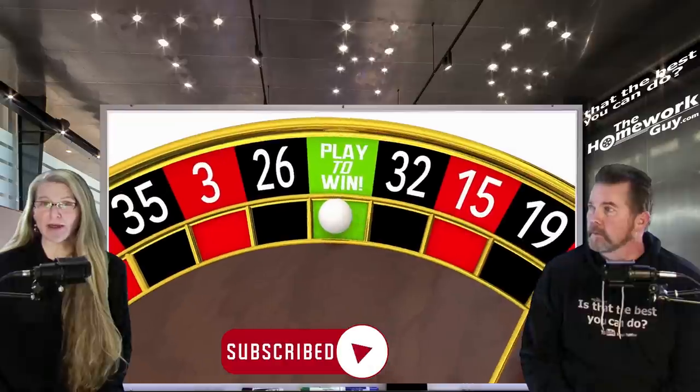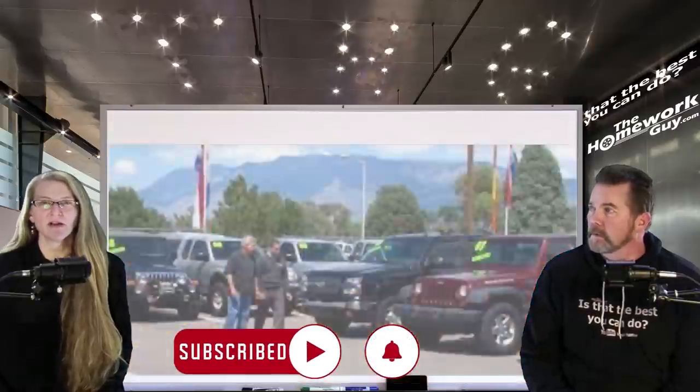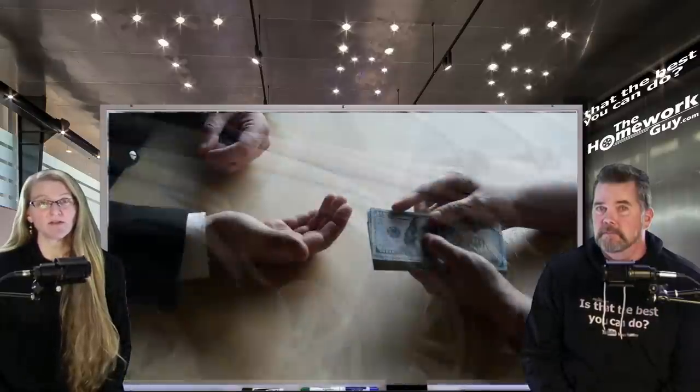Every dealership has some cars that are slower sellers and have been for sale longer than others. These cars are called aged units, and this phenomenon can be true of both new and used cars. Each dealership defines aged inventory a bit differently, but 60 days is a very common industry benchmark. Even when a vehicle gets beyond 30 days, it raises concerns for some dealers.